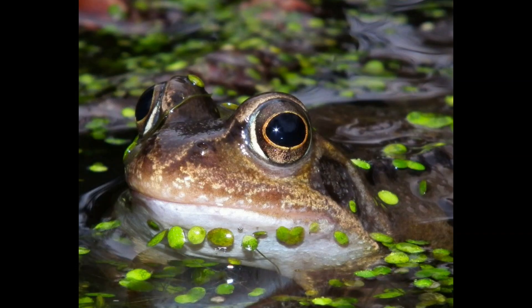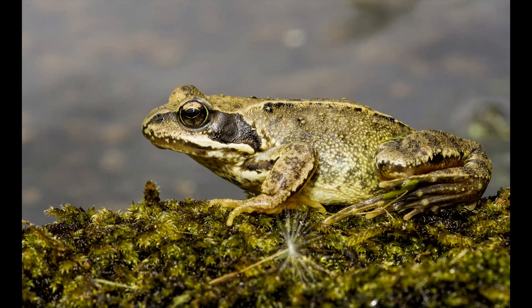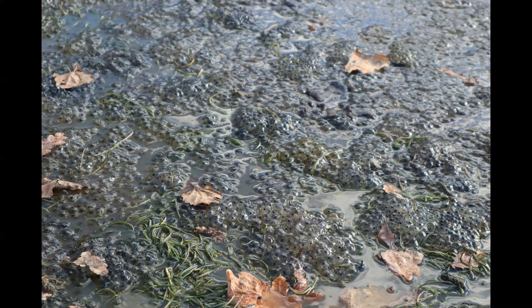The common frog is the subject of most of this series and is the species I have tadpoles of in my aquarium. They are found all over Britain and Ireland and are widespread across Europe. Although fairly common, numbers are thought to be in decline. Adult males grow up to 9cm in length and females up to 13cm. They reach breeding age at around 2–3 years and spawn can be laid as early as January depending on local weather conditions, but usually around late March or early April.